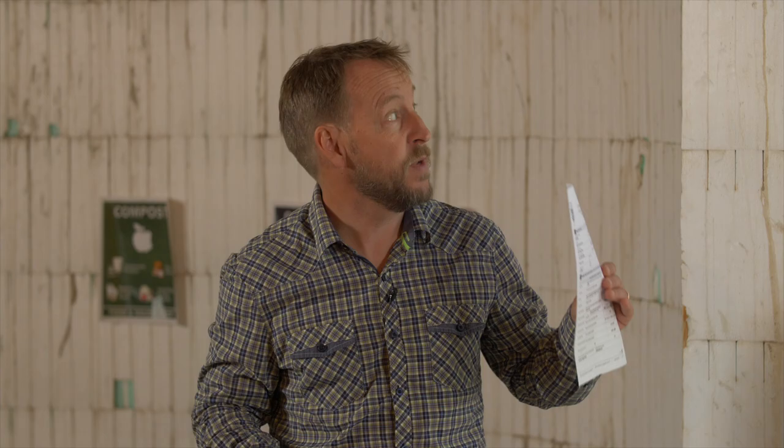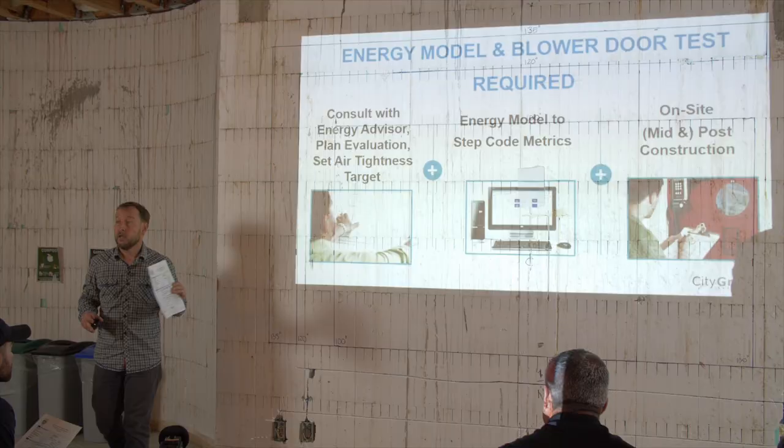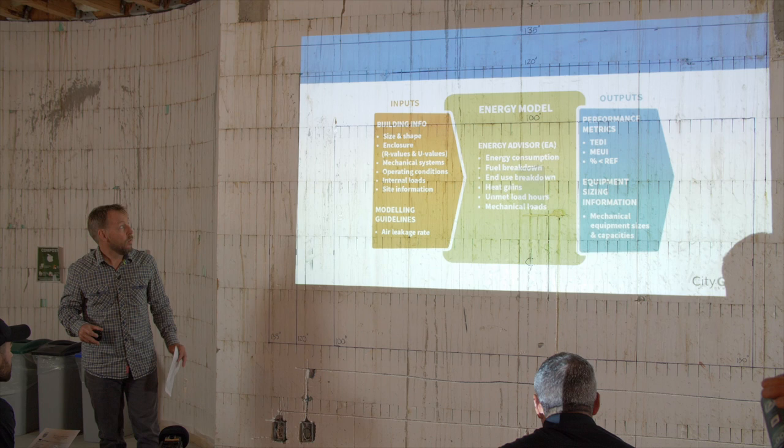So they've gone to a performance-based approach, which means you have a consultation with an energy advisor — an energy modeler. They take details from your plans, details about your types of heating systems, put it into an energy model, and they do air leakage tests. They take all that information and come up with the step code metrics.